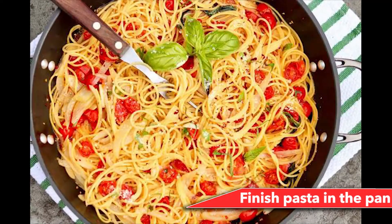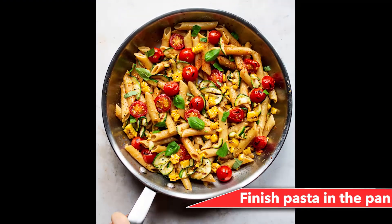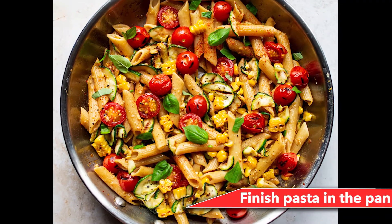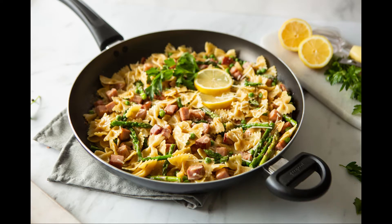Number 12: Finish pasta in the pan. If you want to take your pasta to the next level, finish it in the pan before plating it rather than squirting the sauce on top. On the stove, have two pans — one with pasta and one with sauce. Cook the pasta to al dente and transfer it into the sauce, then add a bit of pasta water, which helps the sauce cling to the pasta while keeping the right consistency. Perfection.